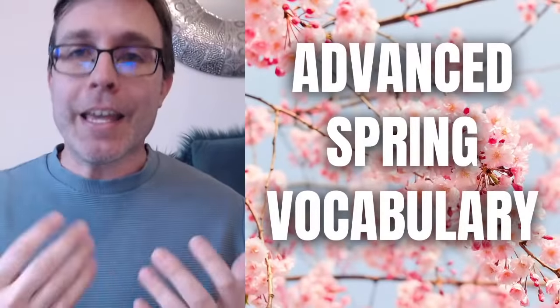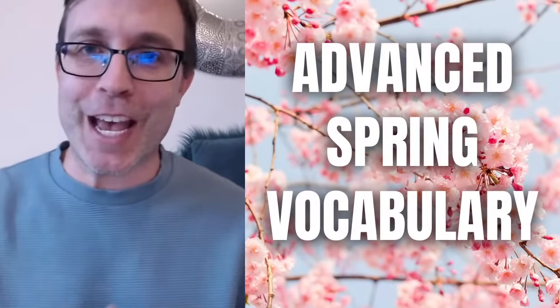Hello and welcome to today's lesson. This is going to be an advanced vocabulary lesson because spring is right around the corner. I wanted to talk to you about some different advanced words that are related to spring — these are words that I think you should definitely know. So as I mentioned, we're going to be talking about some advanced spring vocabulary.